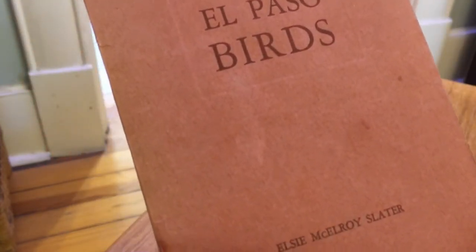And so there it is — El Paso Birds. Thanks a lot for tuning in, guys. Talk to you next time. Bye.